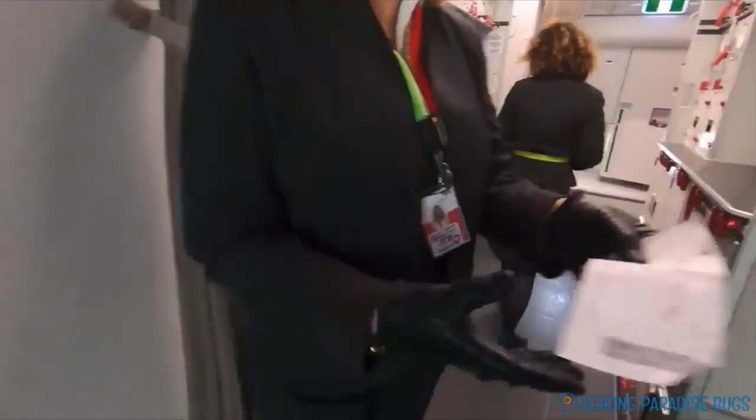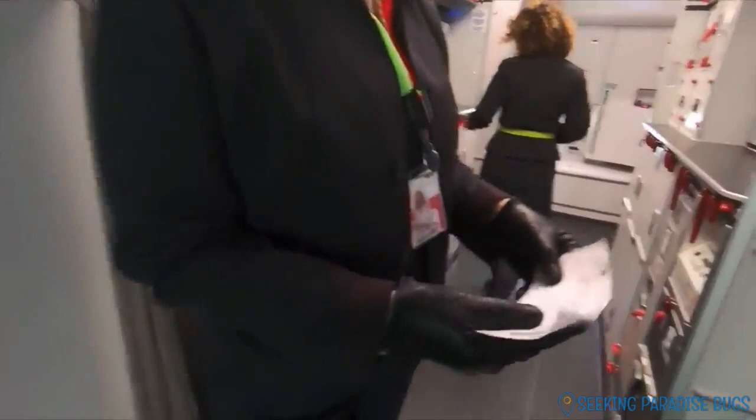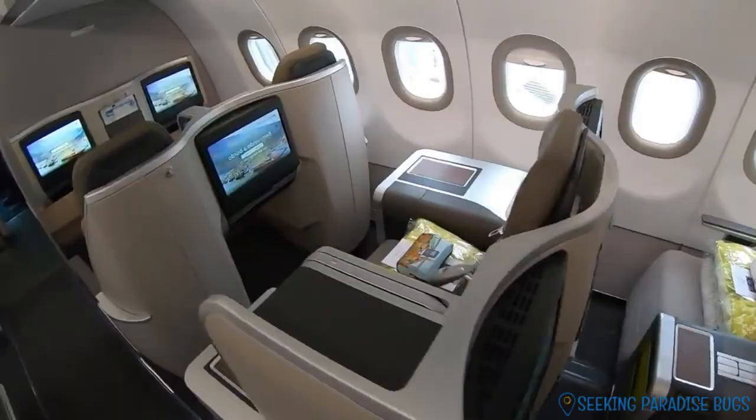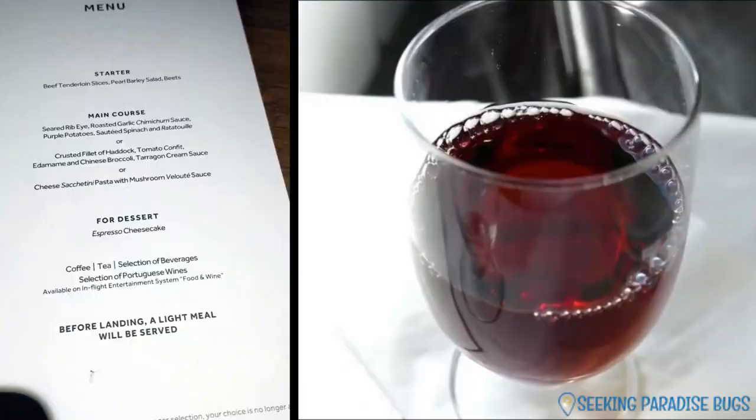We boarded the plane and to my pleasant surprise, first class flying was super nice. We got a lot of goodies and perks — the seats were spacious and converted into sleepers. The food was actually really good. We had all the wine we wanted, and even a champagne bottle was offered by the flight attendant to celebrate Diane's birthday at midnight.